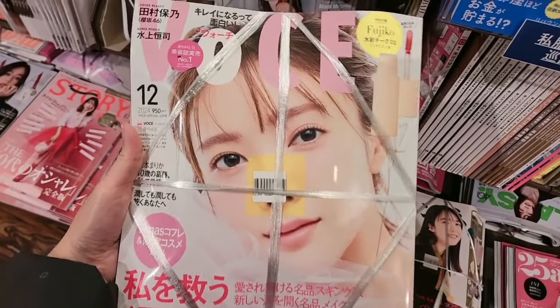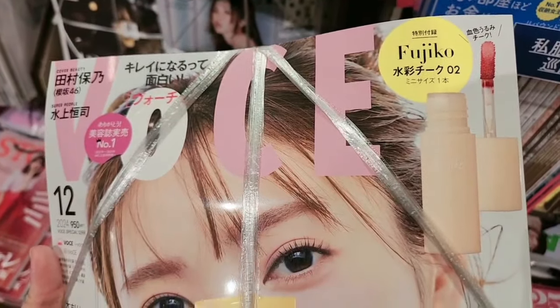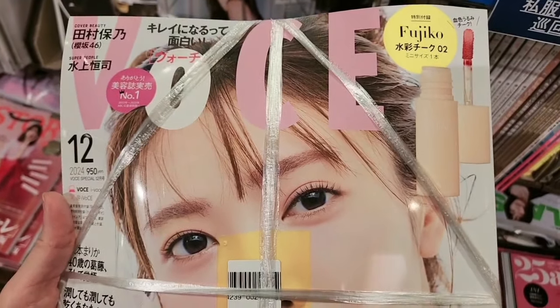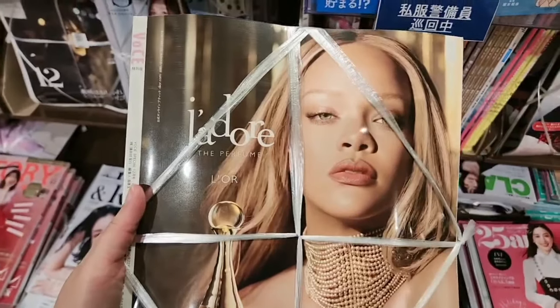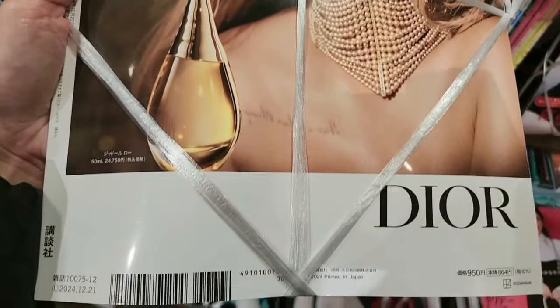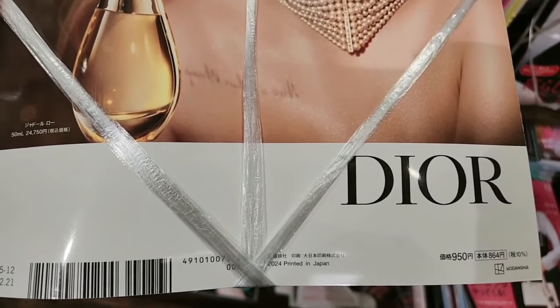Let's look at the next one. This one you can get a lipstick — not really a lipstick, more like a lip balm, it's thin. This one is 950 yen.